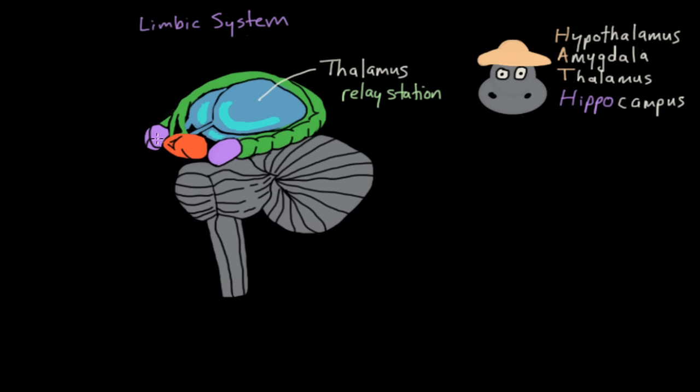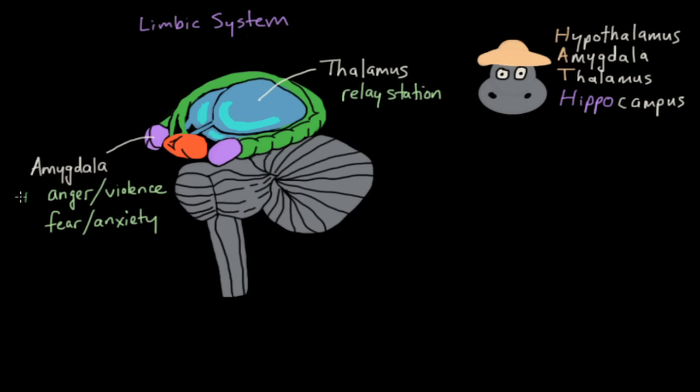Now you see these two purple structures — this is known as the amygdala. The amygdala is sometimes called the aggression center. Experiments have shown that if you stimulate the amygdala you can produce feelings of anger, violence, fear, and anxiety. On the other hand, if you destroy the amygdala, it can cause a very mellowing effect.